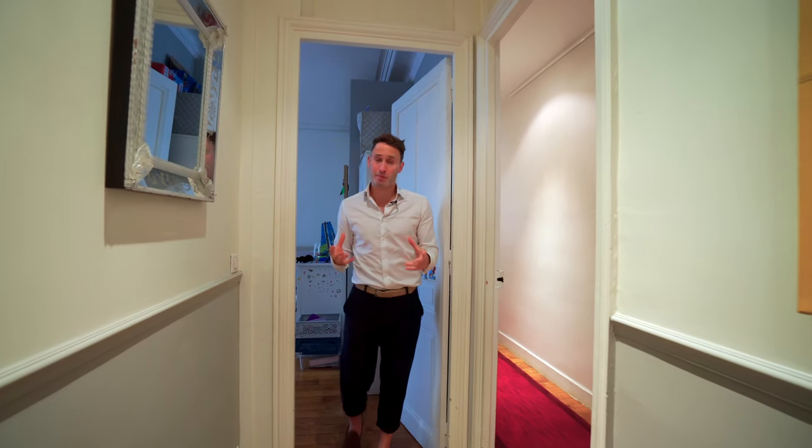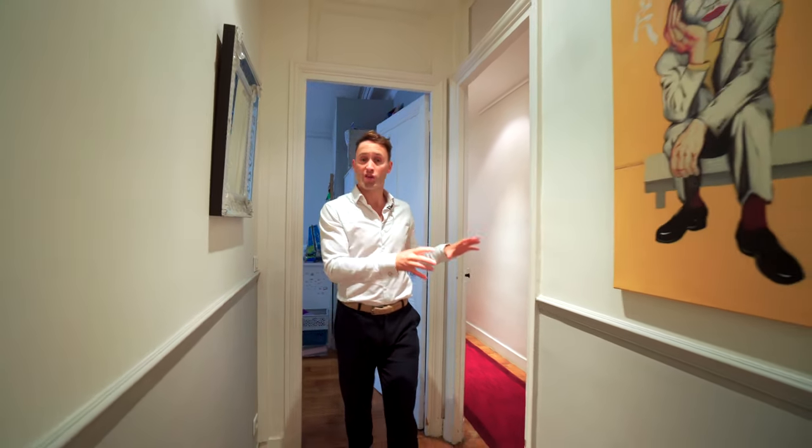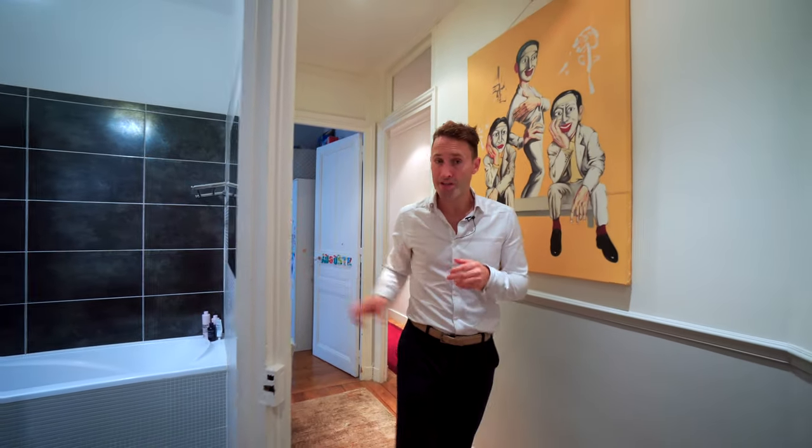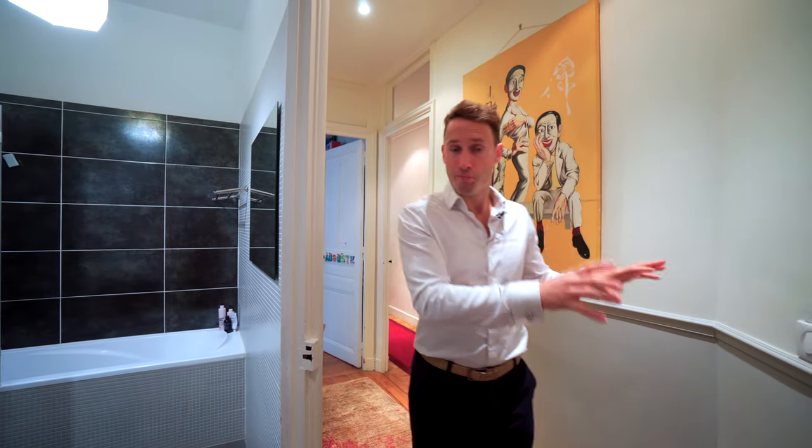Back in the entrance to the apartment, we have a laundry room with washer and dryer. We have a bathroom which has been recently renovated, and we have separate toilets.